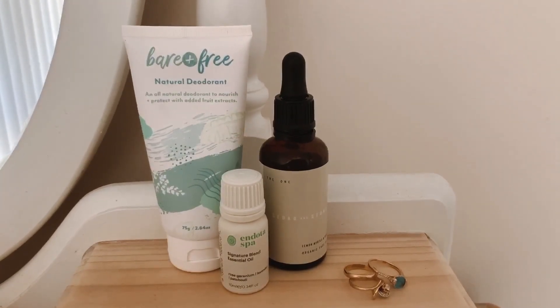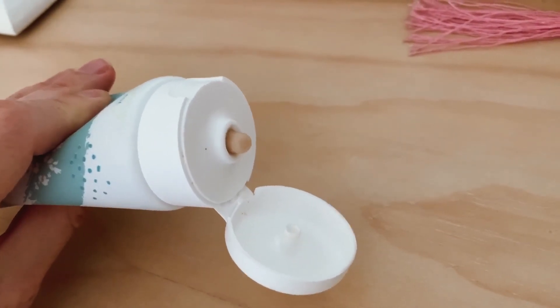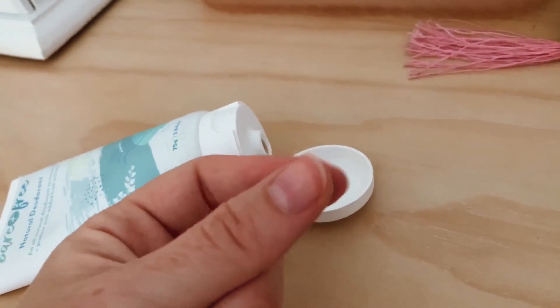Then of course I take a shower and it's on to my morning self-care routine. Skincare has become a huge part of my daily routine. At the moment I'm using this face oil from Cedar and Stone — it's an Australian made company and I really love it. I also use this natural deodorant from Bear and Free, which is also an Australian company. And for my choice of perfume I like to just use an essential oil from Andoda Spa — it has rose, geranium, lavender and patchouli in it.